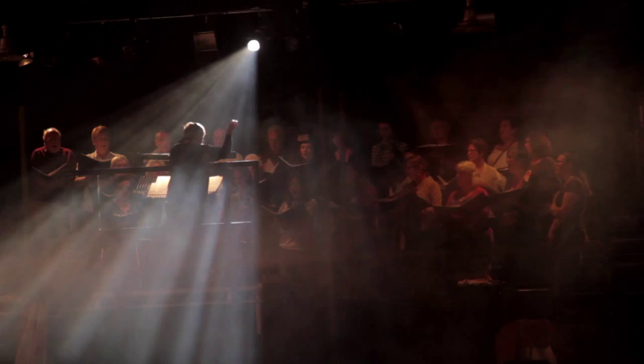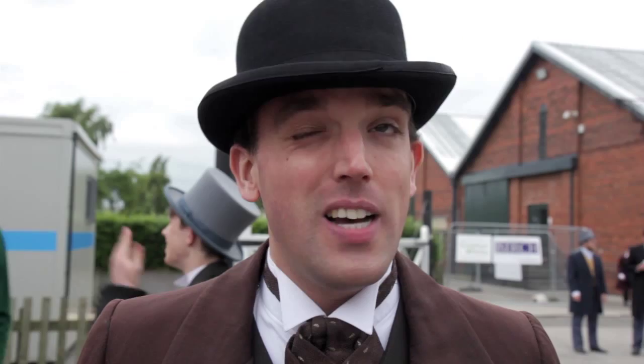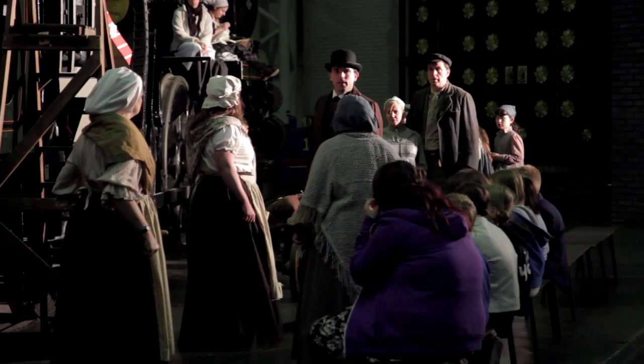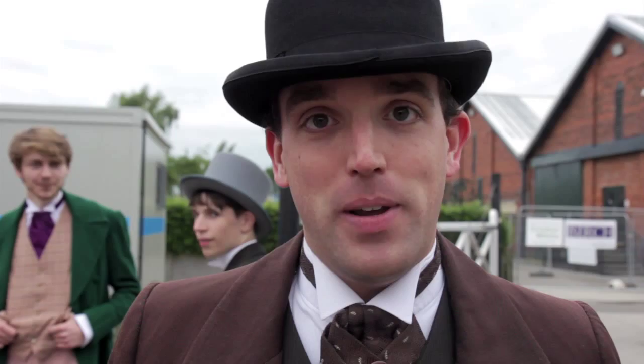We are currently here waiting for our latest tech rehearsals for the show, which will be starting a week today, so we're very much looking forward to getting into the space. We have a scene called 'Jenkins family arrive' where the Jenkins family are going to be coming in and kicking the Yorkshire folk out.